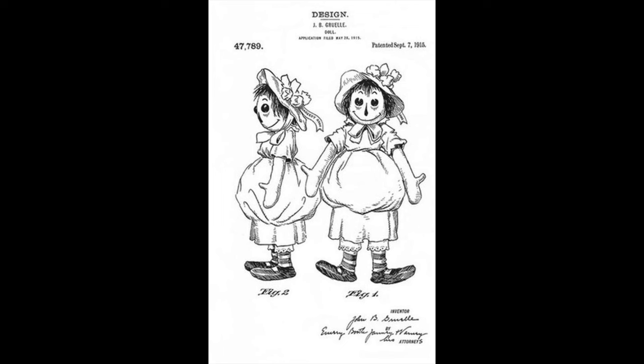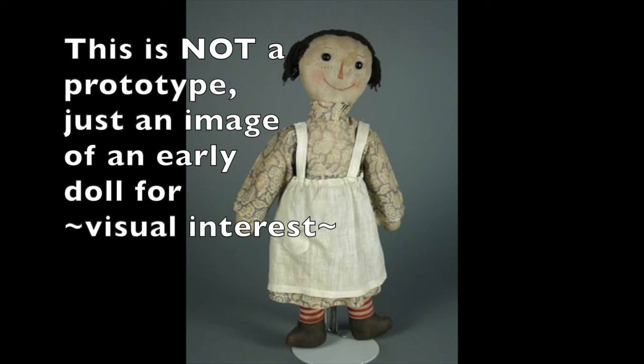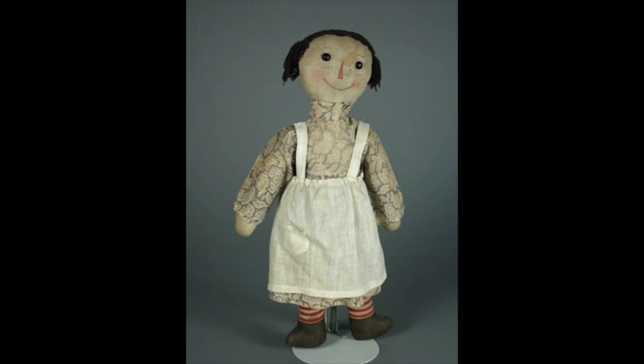One popular explanation is that Gruel's daughter Marcella found a faceless ragdoll in her grandmother's attic and Gruel drew a face on it, creating essentially a Raggedy Ann prototype. A very similar story states that it was Gruel who found the faceless ragdoll in his mother's house before his daughter was even born, and gave it to her later. A third version is that Gruel created the doll after his daughter passed away — Marcella tragically died at the very young age of 13 after contracting diphtheria from a contaminated needle while getting smallpox vaccinations at her school. This explanation says Raggedy Ann was created almost as a memorial for Marcella. Allegedly, Gruel named the doll by combining words from two of James Whitcomb Riley's poems, The Raggedy Man and Little Orphan Annie. Riley was a family friend, so Gruel paid him homage by naming his doll Raggedy Ann.